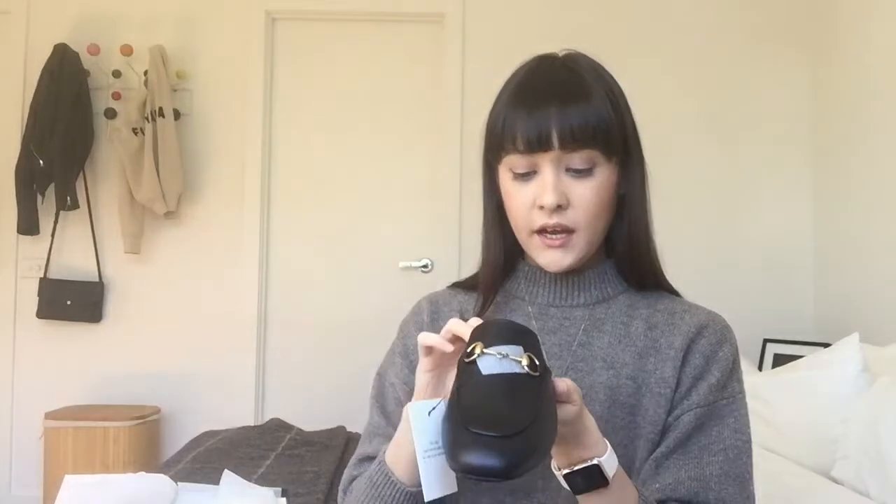The second shoe is wrapped in the same soft tissue material. The tag says 'Gucci' with the website Gucci.com.au — I live in Australia so they have the AU website on there. The other side of the tag says this tag must remain attached for returns and exchanges.